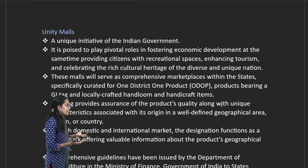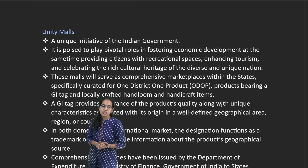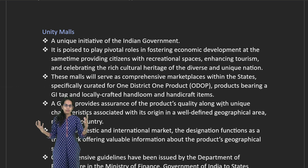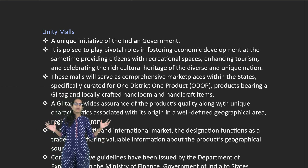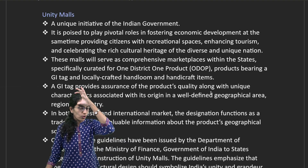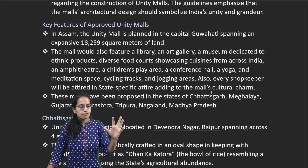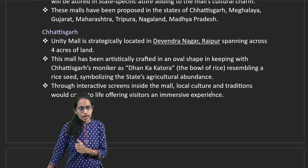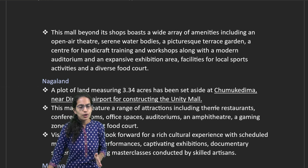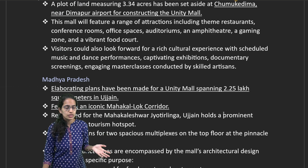To give India's agriculture a thrust, Unity Malls have been established. These Unity Malls are unique because they follow the one district, one product concept, where all products from a region are sold in a common market. Locations include near Guwahati in Assam, Devendra Nagar in Raipur in Chhattisgarh, near Dimapur Airport in Nagaland, and Chumoukedima as one of the centers.